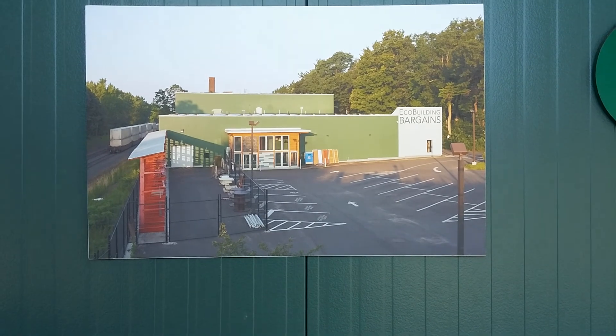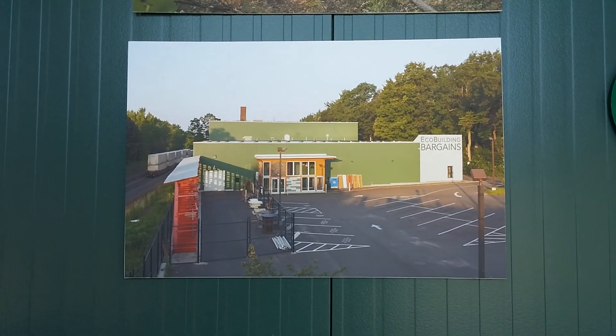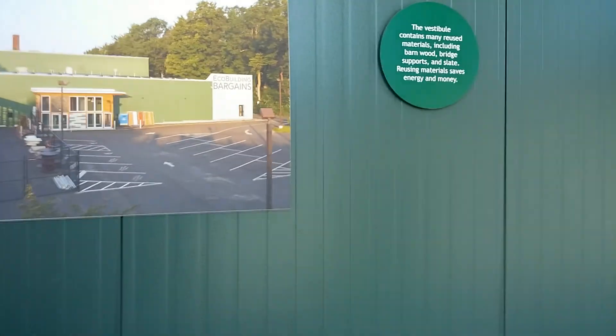This is the construction of the new location of Eagle Building Bargains in Fall 2011. And this is the new location today. Eagle Building Bargains, formerly the ReStore. I should go in the shop.